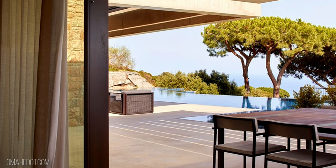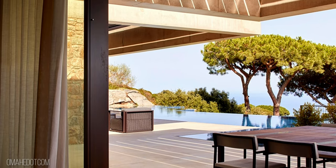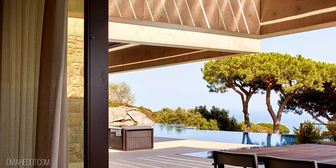The rock emerges from the water at the focal point of the pool, which merges with the sea because of its dark blue hue.